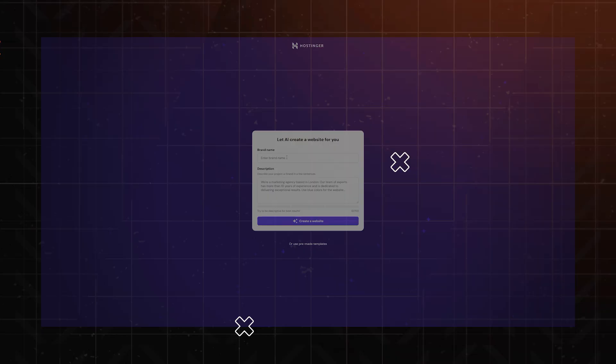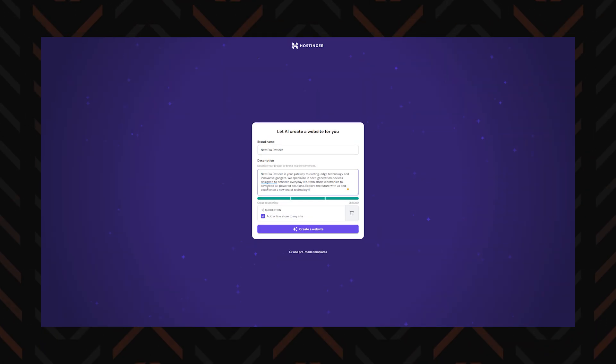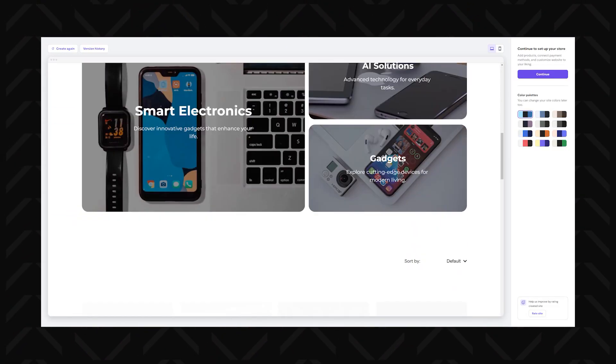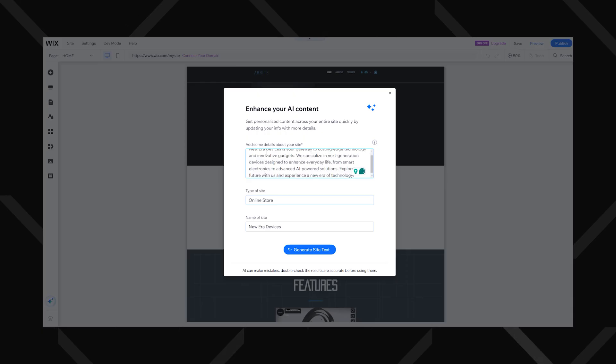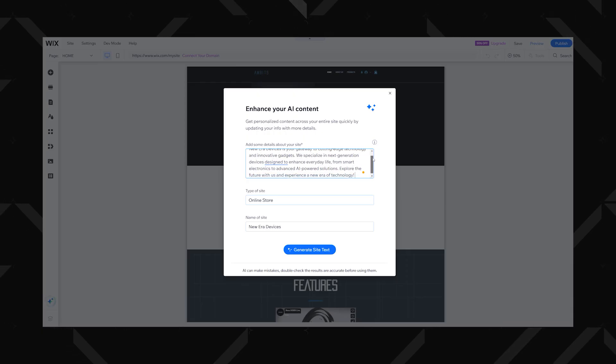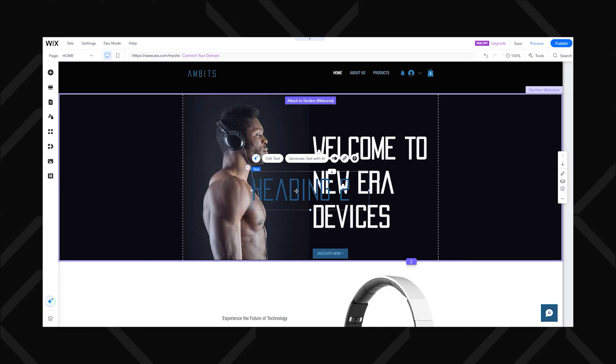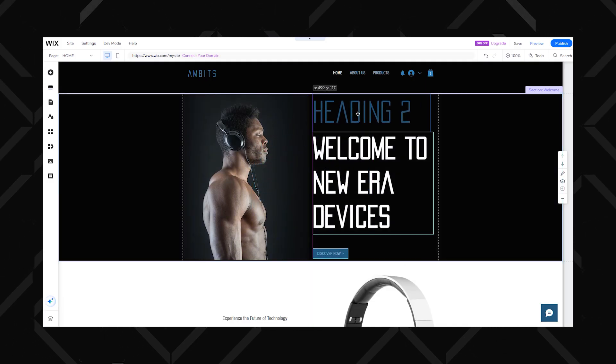Now here's where things get really interesting: AI-powered design. Both Wix and Hostinger let AI generate a site for you. With Hostinger, whipping up a website is faster than with Wix. On the other hand, Wix's AI assistant feels a little more polished and adapts better to your inputs. But since you can just keep trying until you get what you want, this tiny difference doesn't really matter that much. What does matter is the editing once your website is created.